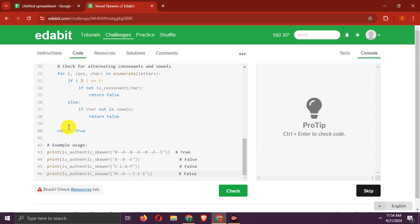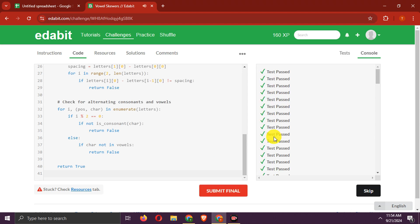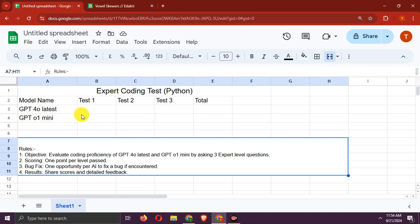Here is the answer. Let's check it. It passes — 1 point to GPT-o1 Mini.